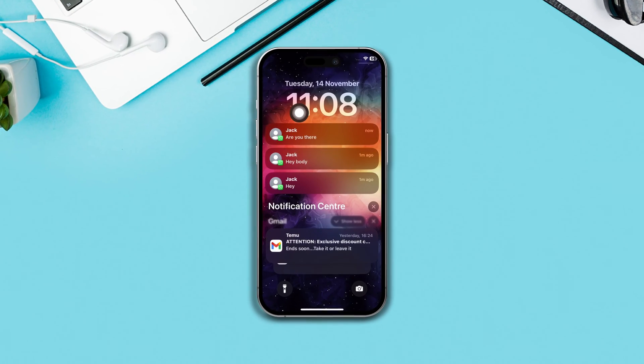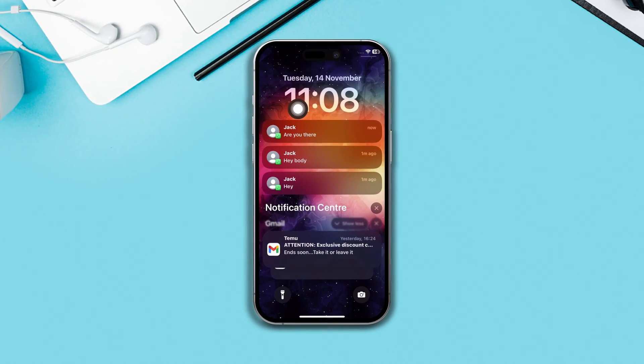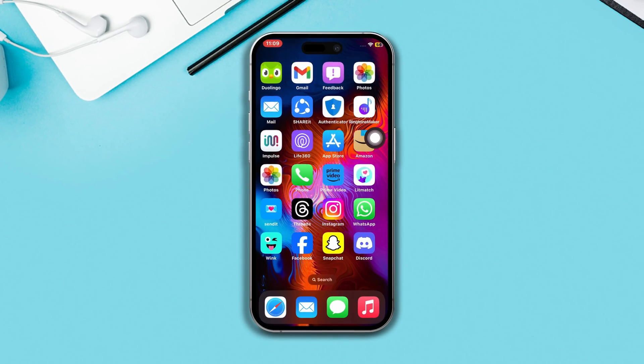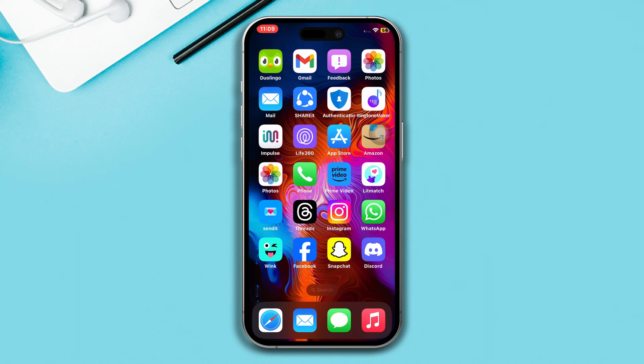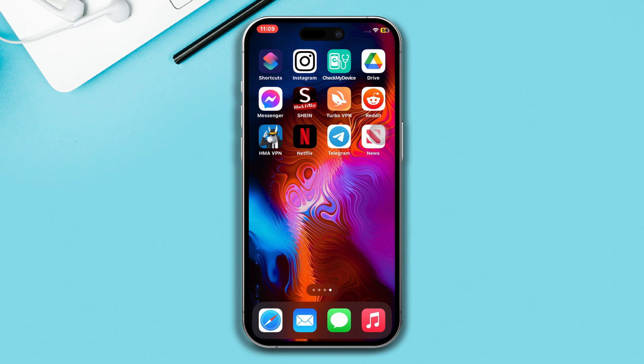Are you facing the problem with WhatsApp notifications not working on your iPhone? Don't worry — here's an advanced guide on how to solve the WhatsApp notification not showing issue on your iPhone.